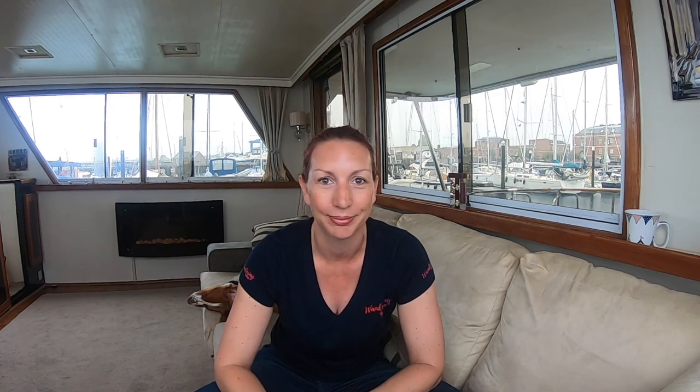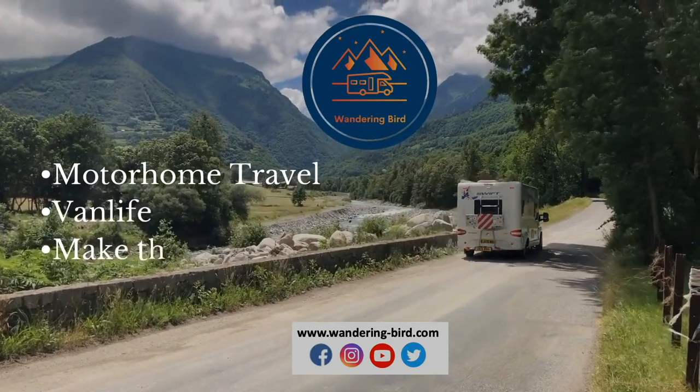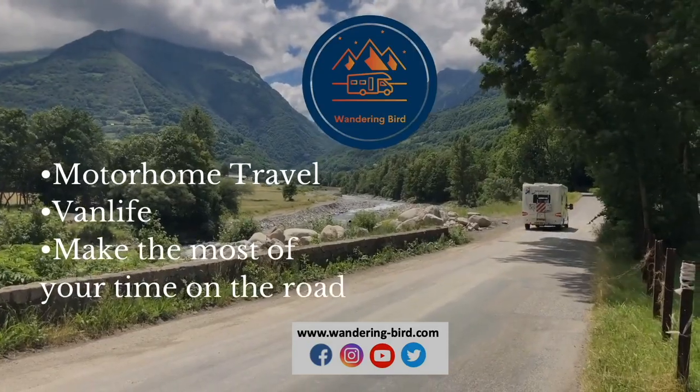Today we're going to talk about how to find overnight motorhome parking places near you, or near wherever you want to go, and make the whole thing a lot less complicated. I'm Kat and welcome to Wandering Bird. On this channel, we help motorhome and camper van owners make the most of their time on the road. We share tips and tricks to hopefully make everything a little bit more simple. Today we're going to be talking about finding somewhere to stay with your van overnight.